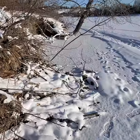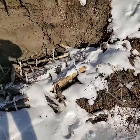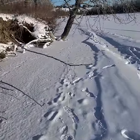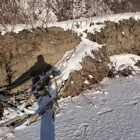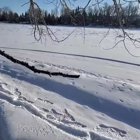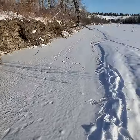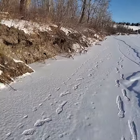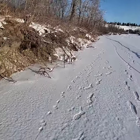Here's a beaver lodge. This guy's been chomping on a lot of the stakes this fall — fall 2020. It's now winter 2021. We'll see if I can find some stakes that have been chewed on by the beaver.